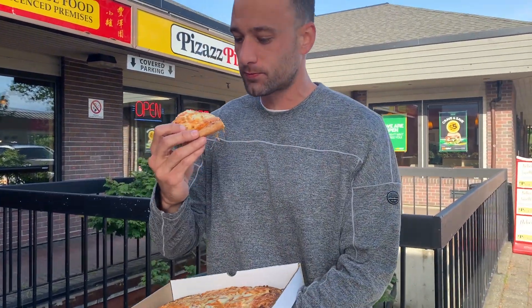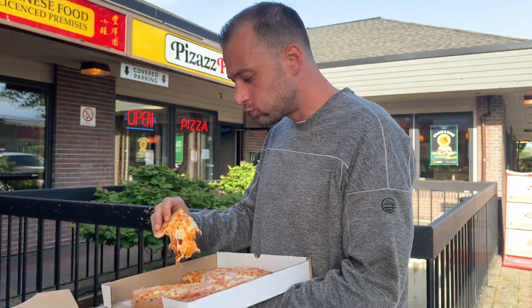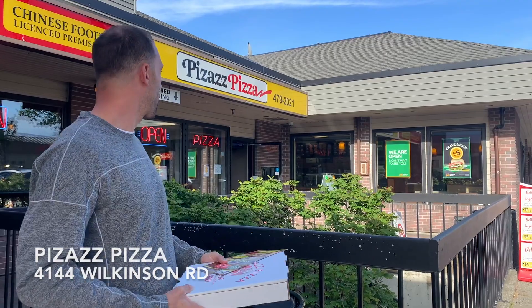Let's get a crust bite. Really good crust. Pizazz Pizza, 4144 Wilkinson Road.